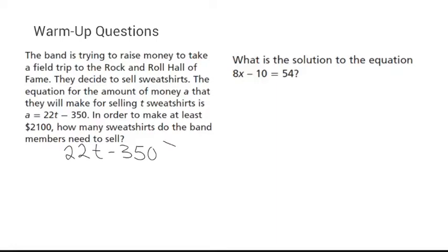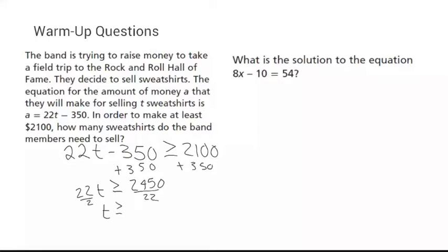I'm going to add 350 to both sides, giving me 22t greater than or equal to 2450. Dividing both sides by 22, I get 2450 divided by 22, which is 111.36 repeating. If I sell 111 t-shirts I'm not going to sell enough, so the answer is I have to sell a minimum of 112 t-shirts to have enough money.